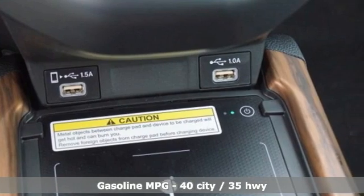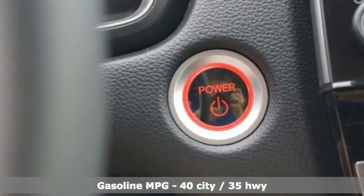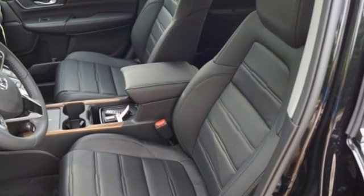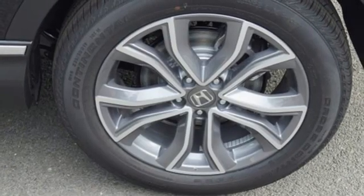Inline four-cylinder engine, front heated leather bucket seats, streaming audio, auto-dimming rearview mirror, dual zone climate control, memory exterior door mirror settings.